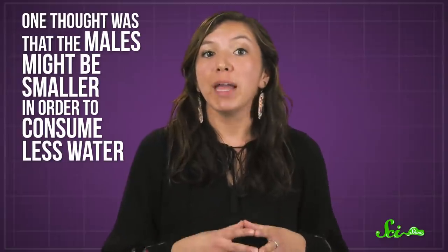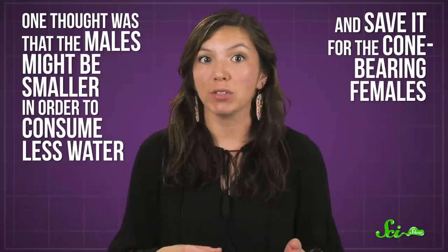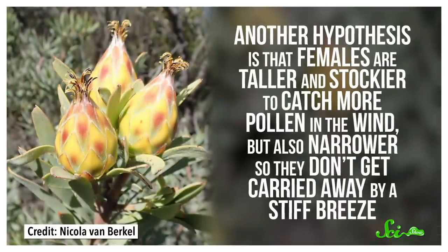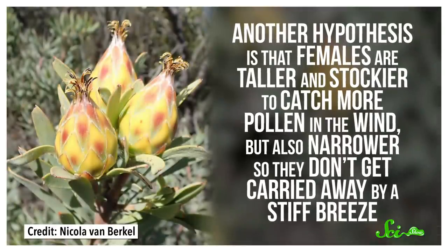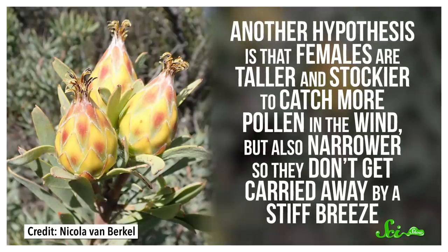One thought was that the males might be smaller in order to consume less water and save it for the cone-bearing females. But research in 2009 found that both sexes consume water at the same rate. Another hypothesis is that females are taller and stockier to catch more pollen in the wind, but also narrower so they don't get carried away by a stiff breeze.